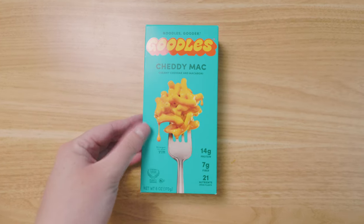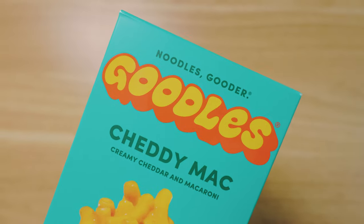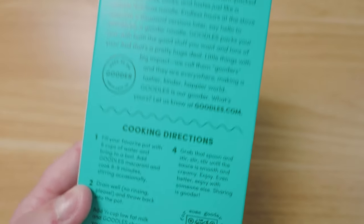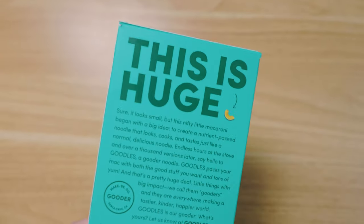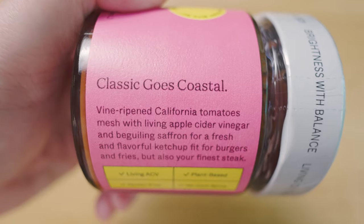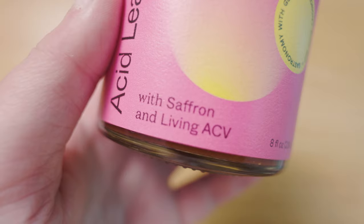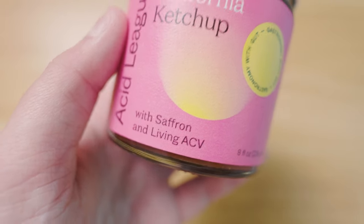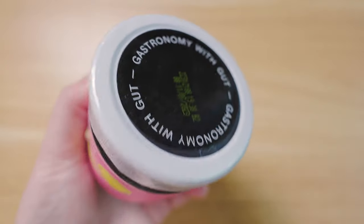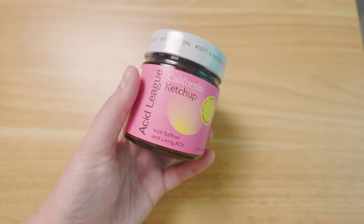The next thing I got is the Goodles Chetty Mac Mac and Cheese. The bright turquoise packaging and fun bold typography really stood out to me. This is supposed to be a healthier alternative to the box Kraft mac and cheese. The next thing I got was this California ketchup — the unique vessel choice and the bright pink label really set it apart from the other ketchups on the shelf. This is like a prebiotic gut healthy kind of health alternative to normal ketchup, and it's a really great choice for artisanal ketchup with the warm colors and simple typography.